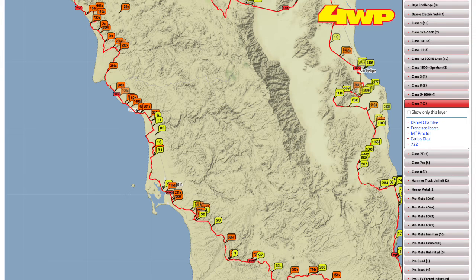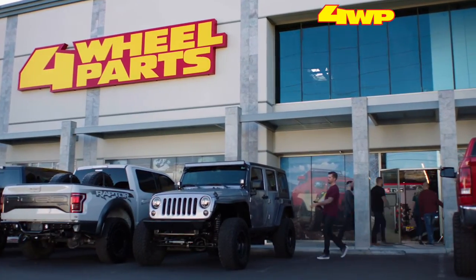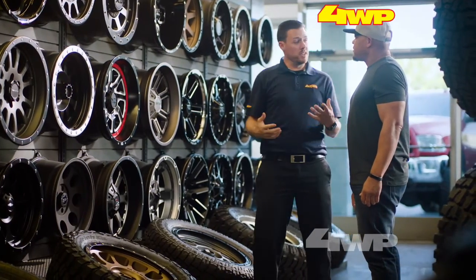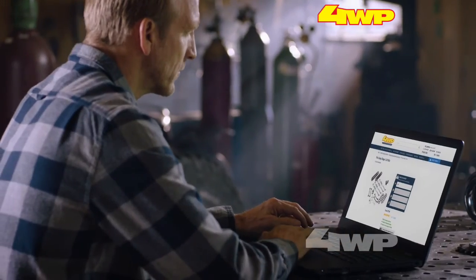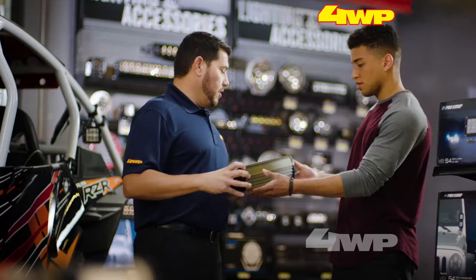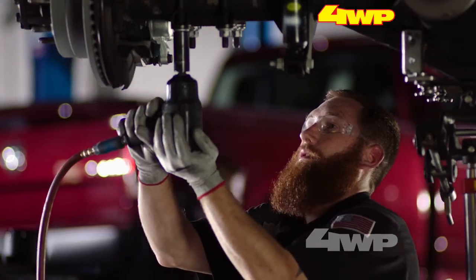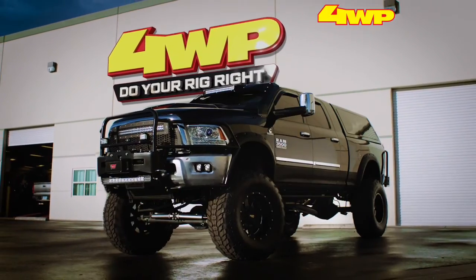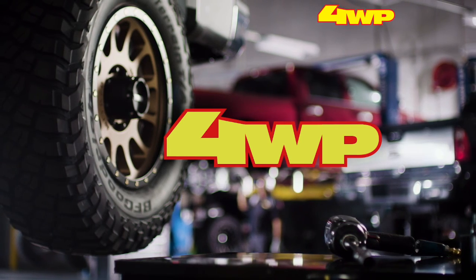Thanks to 4WheelParts for sponsoring this hour. 4WP is more than a store — we're truck and Jeep experts and have been for over 50 years. From wheel and tire upgrades to full custom builds, 4WheelParts has you covered. Whether you want to order the best parts online or shop in-store, do the work yourself or get it done by a pro, all roads lead to 4WheelParts. Do your rig right — shop online or find your store at 4WheelParts.com.